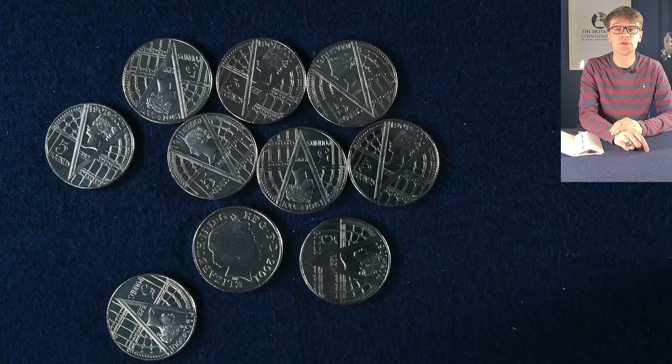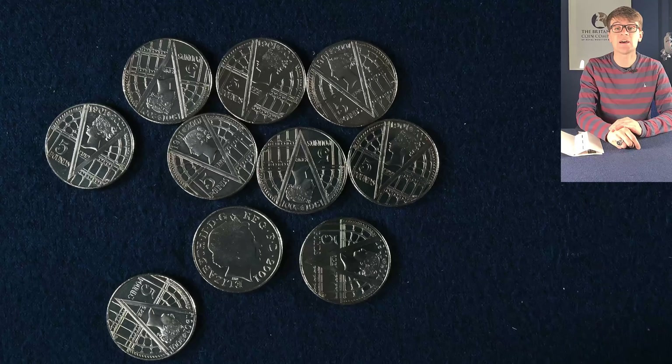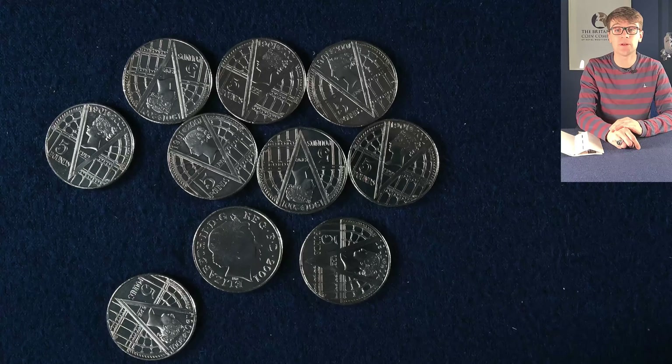Let me know in the comments what you'd pick as the star coins from this collection — I think it's got to be those sovereigns, they're really exciting to handle and see. Do check out the links in the description to our website for any coins you'd like to add to your collection, and for anything not yet listed you can get in touch with us directly. Be sure to subscribe to our YouTube channel — it's free and means you won't miss future uploads. We also have a giveaway ending on Friday, so go back to our video about the Star Wars 50ps to enter. You can also follow us on Facebook, Instagram, TikTok and Twitter, and I'll see you next time for more amazing coins from the Britannia Coin Company.